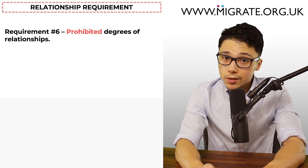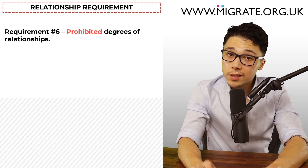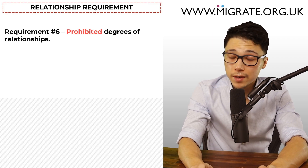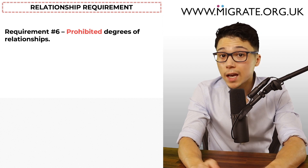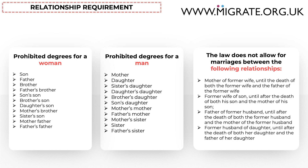Requirement six: you and your partner must not be within the prohibited degrees of relationships. In short, this means you can't be immediate family members. With this being said, the applicant and sponsor may be cousins as the immigration rules do not prohibit this. Here is a list of the prohibited degrees of relationships — feel free to pause this video and read this if there's something which concerns you.